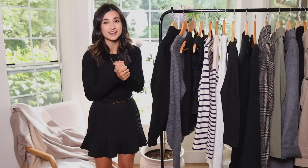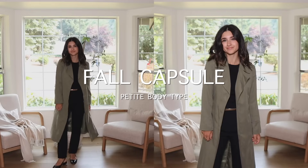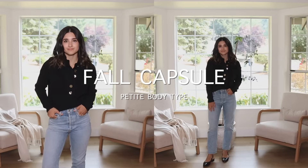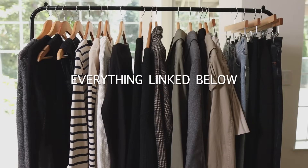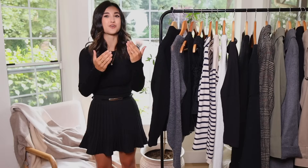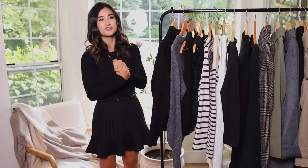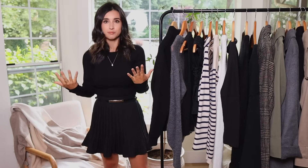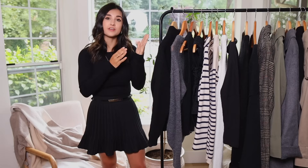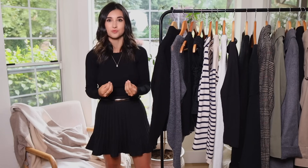Happy September! I'm so excited for today's video — it's my annual fall capsule wardrobe specifically for a petite body type. I'm 5'1" for reference. I make these videos every single year sharing my favorite pieces, with everything linked below along with sizing details. I'm posting this the first weekend of September because it's Labor Day weekend and there are lots of sales going on, so hopefully you can save some money shopping for fall items this weekend.